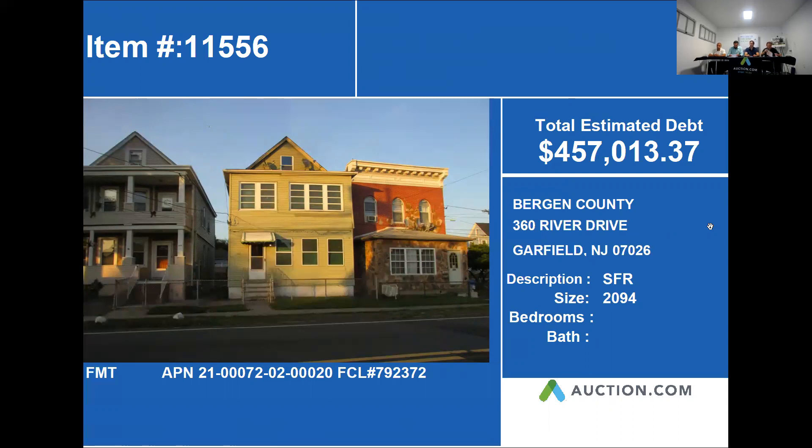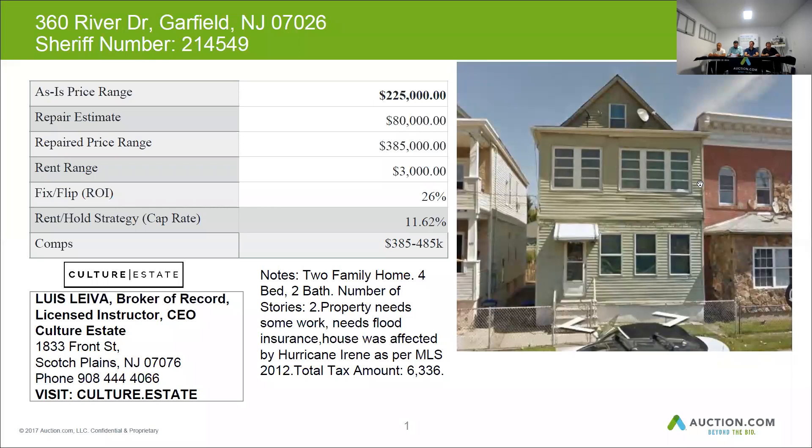On the next slide, we're going to see that this one is actually a two-family home with four beds and two baths. It does need work, and this home has been in flood before during Irene, so you are also going to need flood insurance for this property.